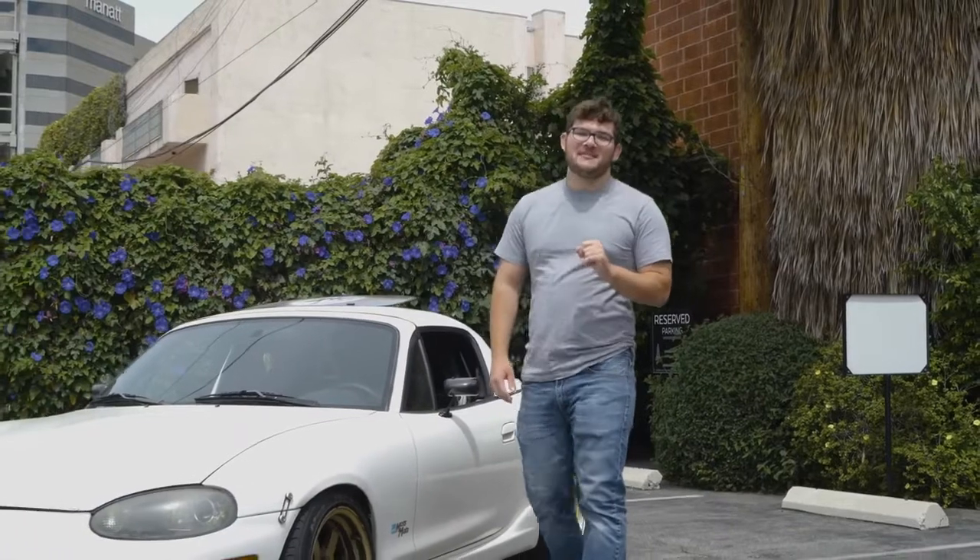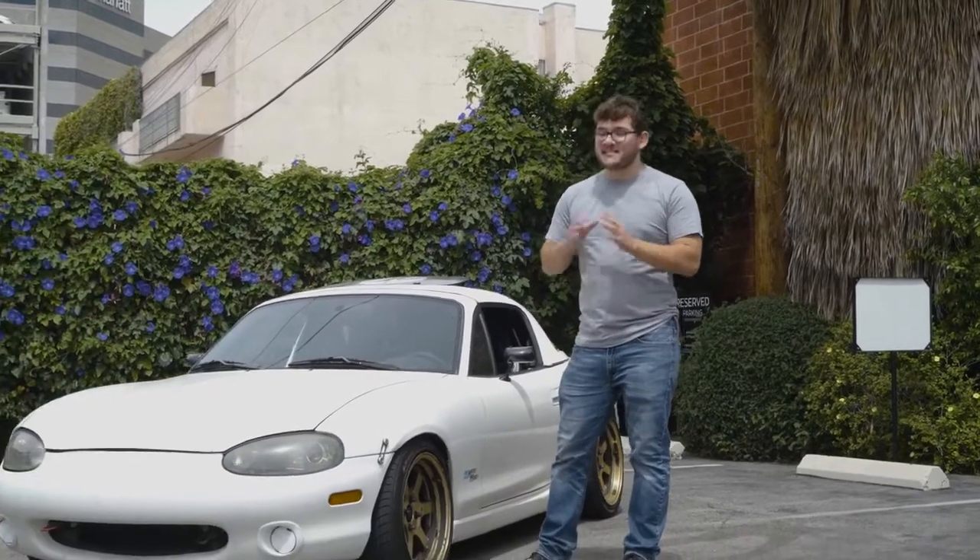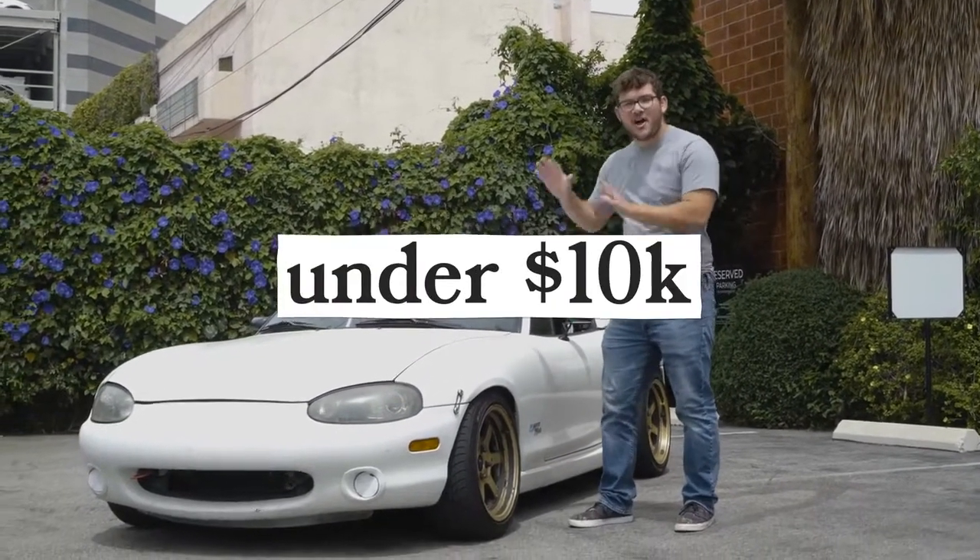You're like me — you love cars, but you don't have a lot of money to spend on them. Well, fret not because today we're looking at 10 cars under $10,000.